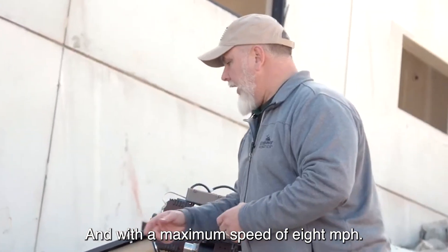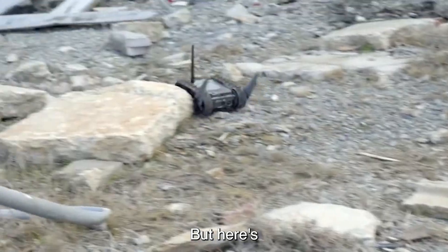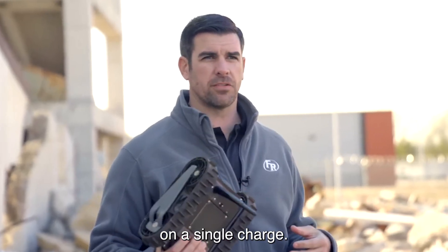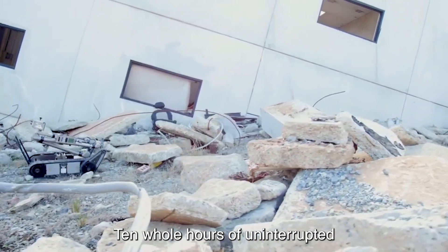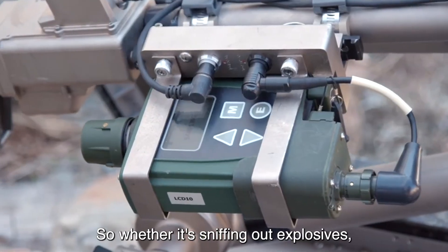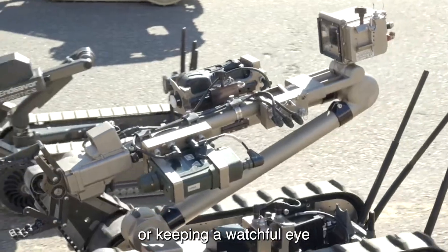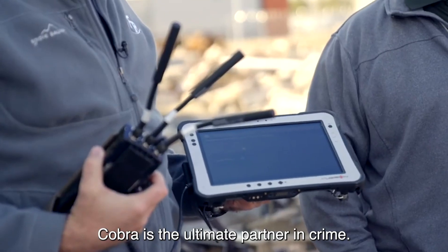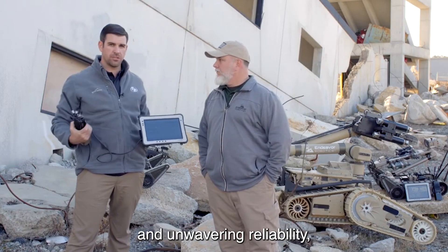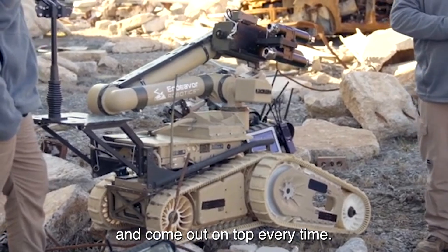With a maximum speed of 8 MPH, it's no slouch when it comes to getting where it needs to go. This mighty machine can operate for up to 10 whole hours on a single charge, ensuring that it's always ready when duty calls. Whether it's sniffing out explosives, disposing of dangerous ordnance, or keeping a watchful eye on the battlefield, the Fleur Cobra is the ultimate partner. With its versatility, endurance, and unwavering reliability, it's ready to take on any challenge and come out on top every time.